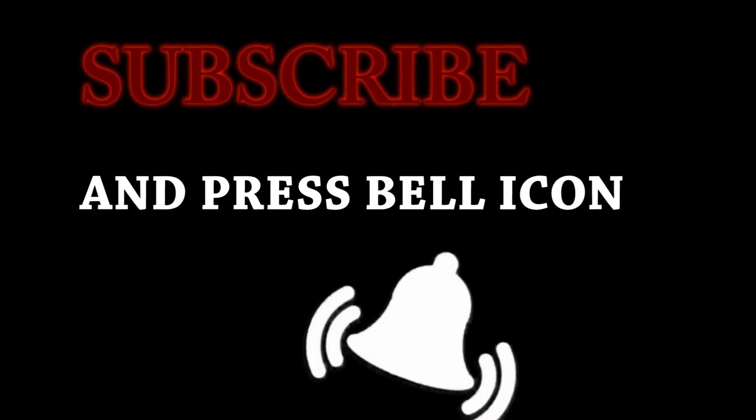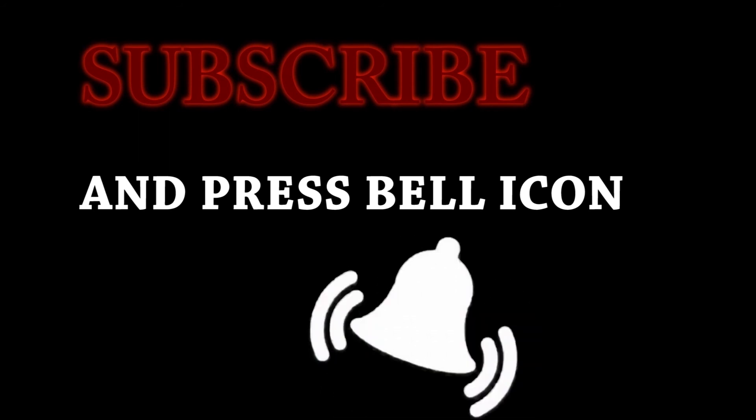Thank you very much! Please like the video, subscribe to the channel, and also press the bell button for daily notifications and updates. Thank you very much!